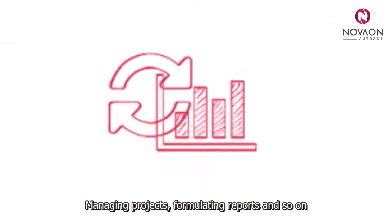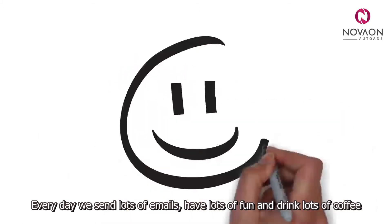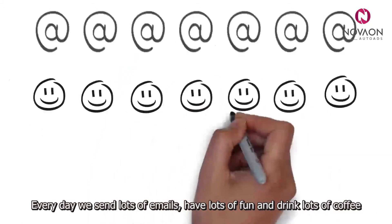Posting to Facebook, managing projects, formulating reports, and so on. Every day, we send lots of emails, have lots of fun, and drink lots of coffee.